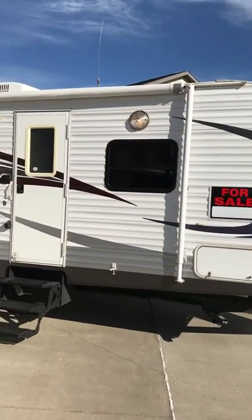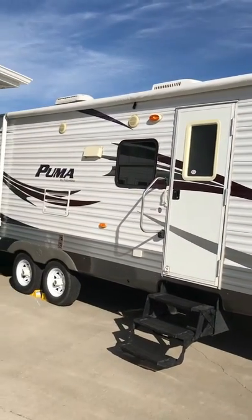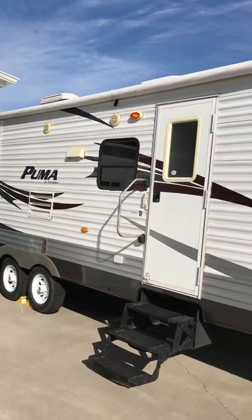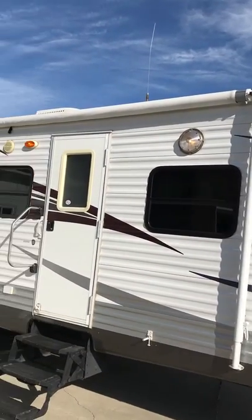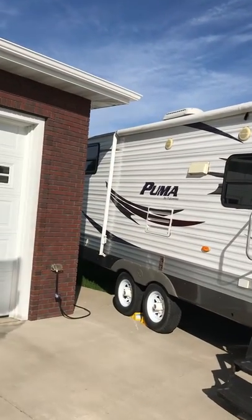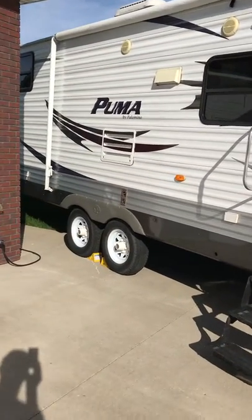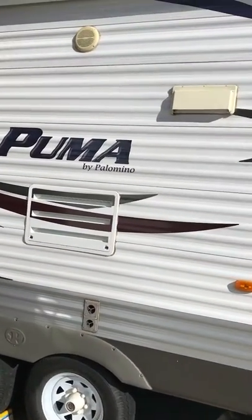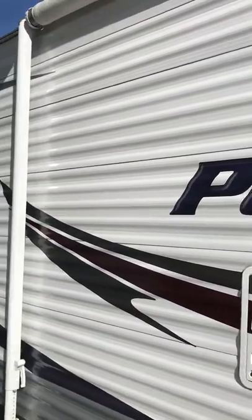Here's our 2010 Puma made by Palomino, 30 DBSS for sale. It's got an 18-foot awning on it, no rips — just had it open, cleaned it up the other day, looks nice. Tires are in good shape; we didn't travel a whole lot with this travel trailer. It's aluminum siding, got no hail damage, clean title.